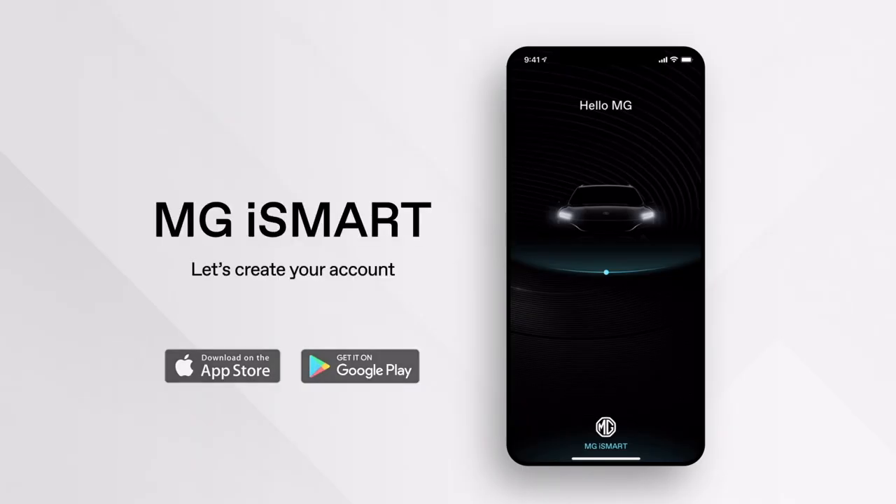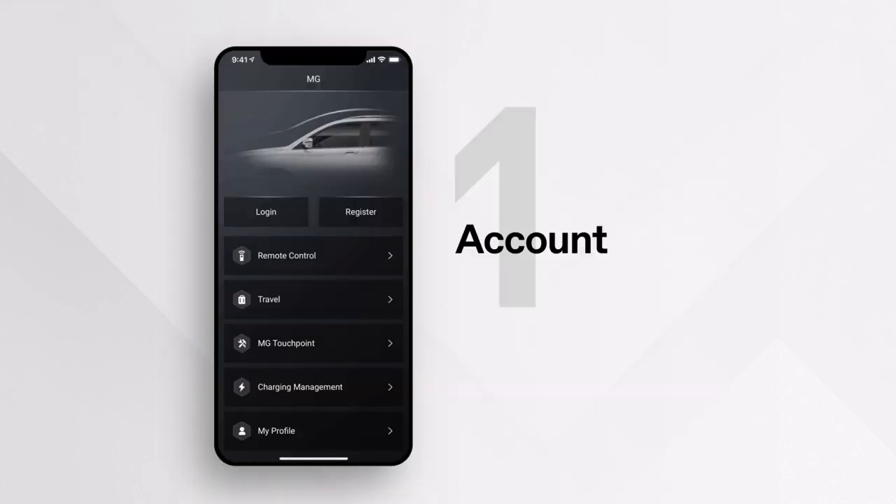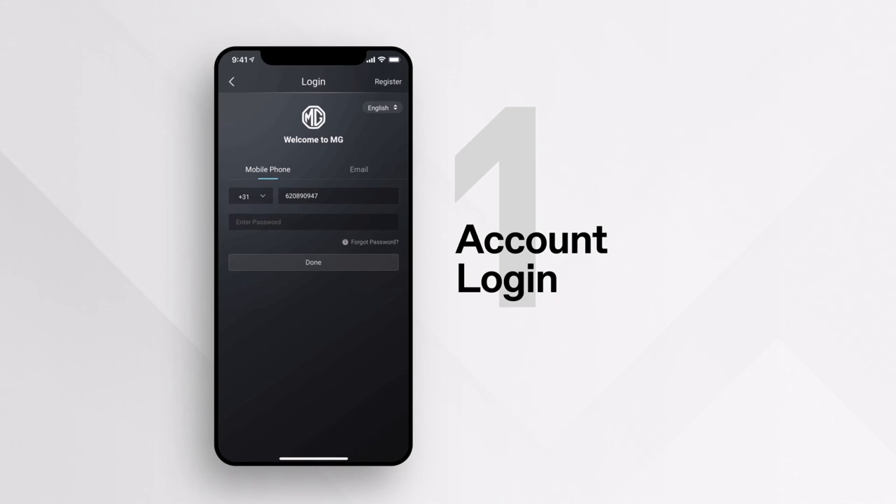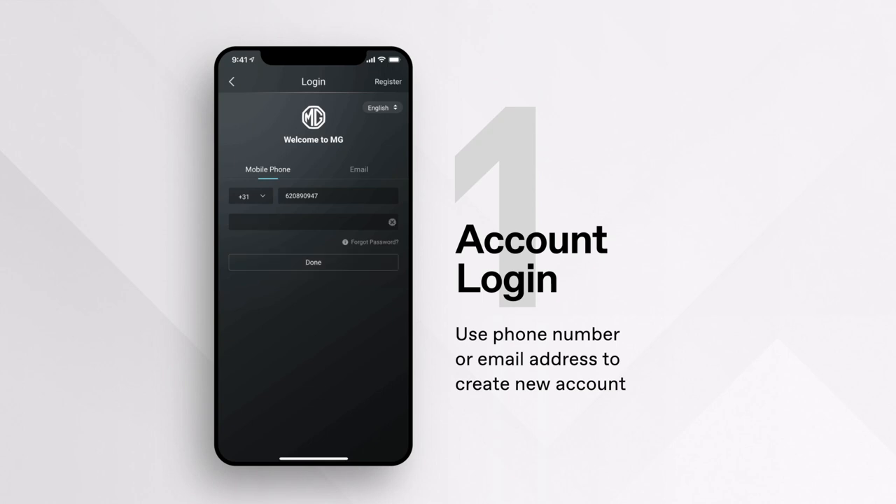MG iSmart setup: let's set up the MG iSmart app on your phone and create your account. Available on both App Store and Google Play. On the main screen, you can see login and register options. If you already have an account, select the login option. There are two ways to create a new account: by using your phone number or your email address. Please ensure you select your country code if using a mobile number.